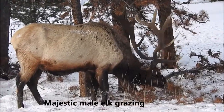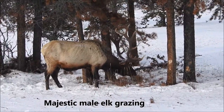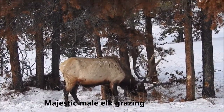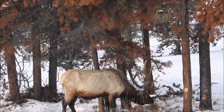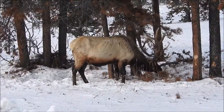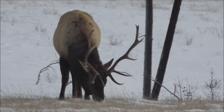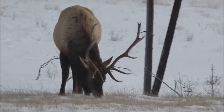He knows we're here, but we don't matter to him at this point. I have to say they are ugly with a capital U — whereas these elk are gorgeous animals.